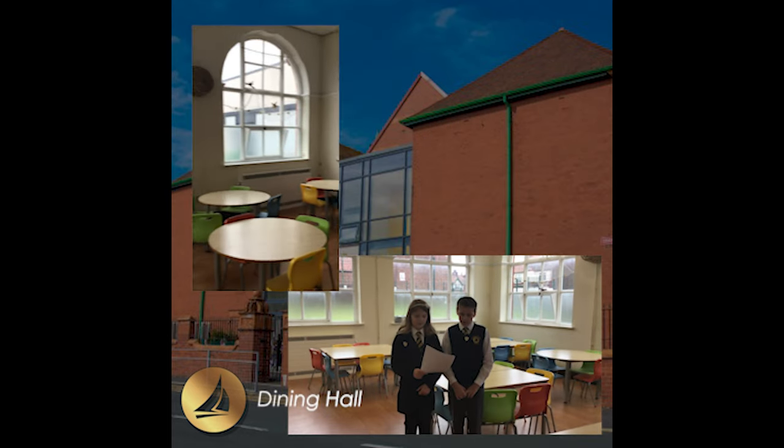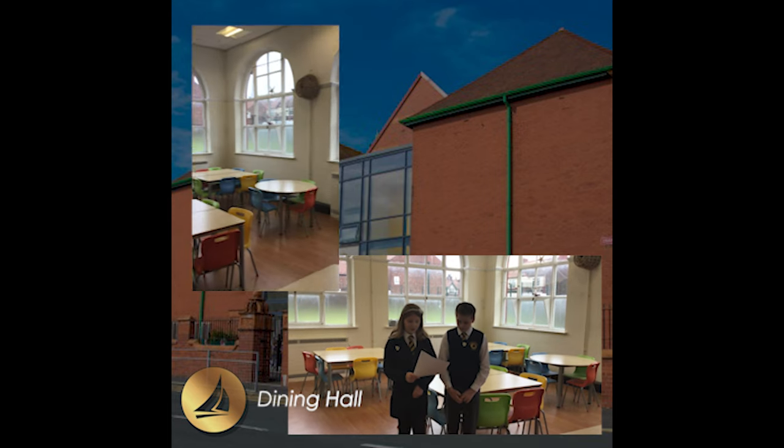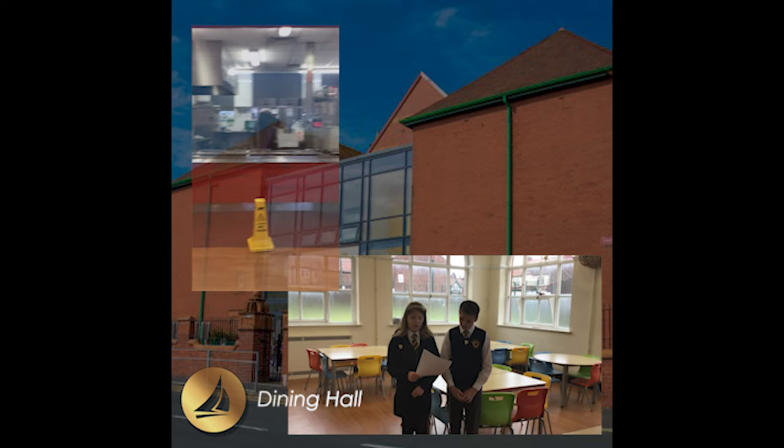This is the dining hall. Here we enjoy lots of delicious meals together. We have access to a salad bar each day, and we also have a range of food, fruit and vegetables to try.